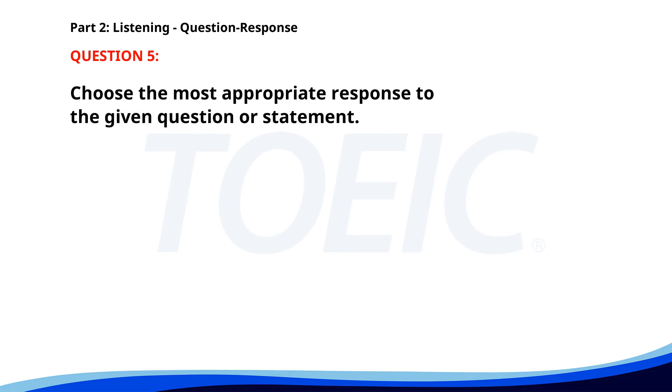Number five. Why is the shipment delayed? A. Let's wait for an update. B. I will get back to you on that. C. There was a problem at customs. The correct answer is C: There was a problem at customs.